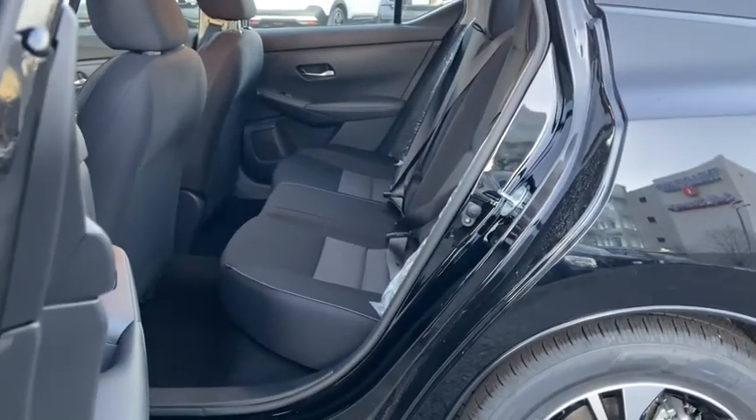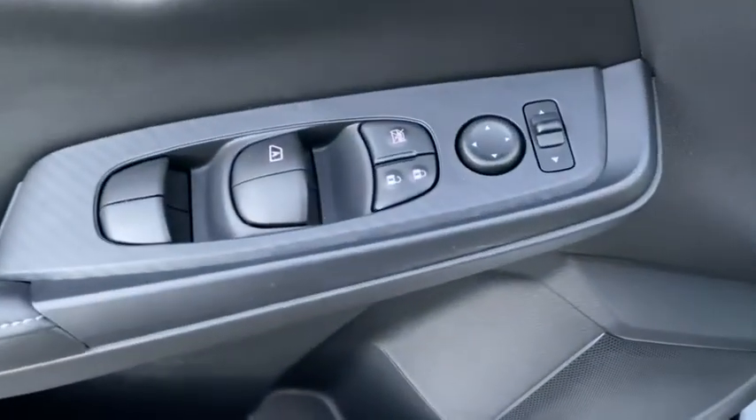Engine immobilizer, body color door handles, four-piece floor mat set, low tire pressure warning, power rear window sunshade.